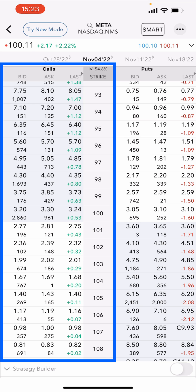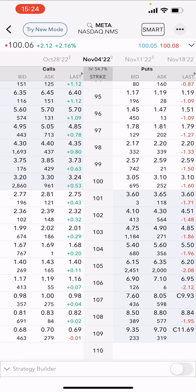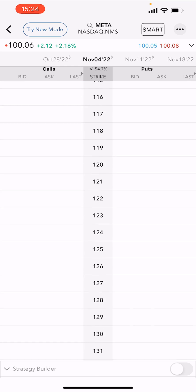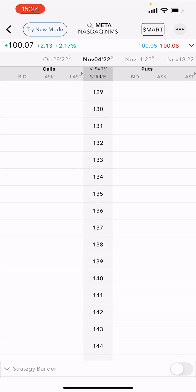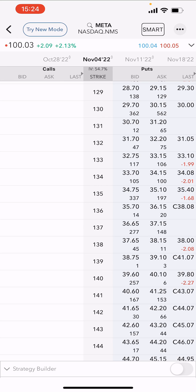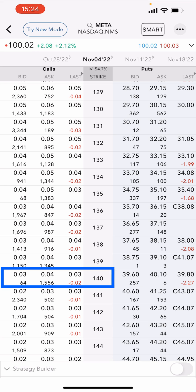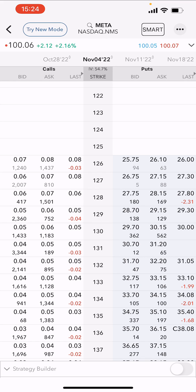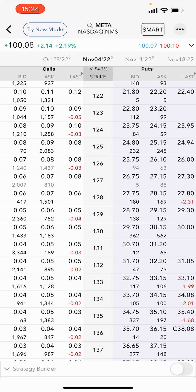Because we're selling covered calls, we're focused on the call side of the options chain. My average cost was $140–$141, so if I go all the way up to the $140–$141 strike — which is about 40% away — I can still get $4 premium. I'm very surprised about that because I really do not think Meta is going to go up 40% in seven days. So I'll be taking a little bit of risk and selling covered calls below my cost basis.